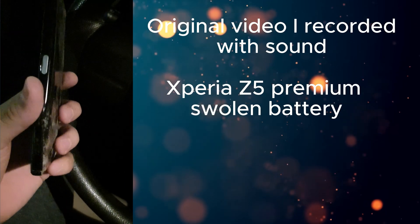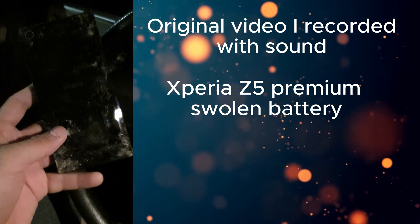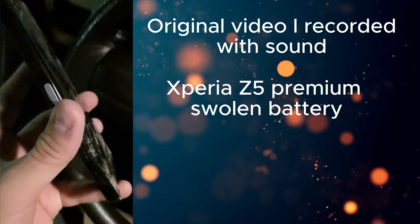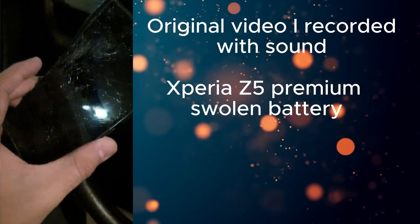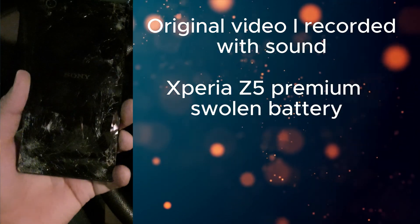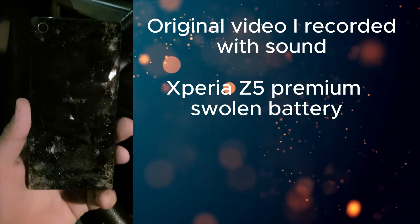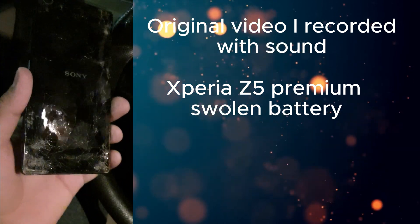So this is one of the oldest Xperia Z5s that I had. You can see its shape — the battery has kind of swollen. Because of this, the phone is in a dangerous state to be used and the screen is completely shattered. I just found this phone in the mud because my brother had thrown it from the window. Nice memories with this phone.